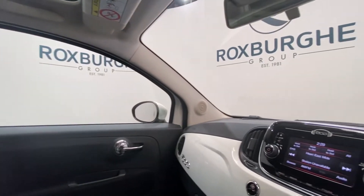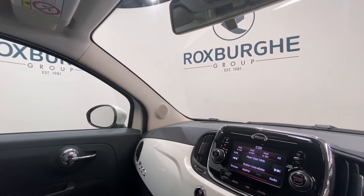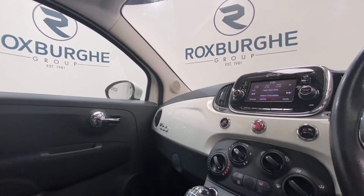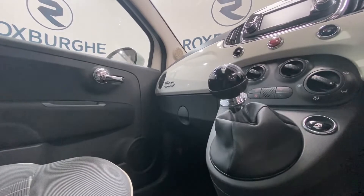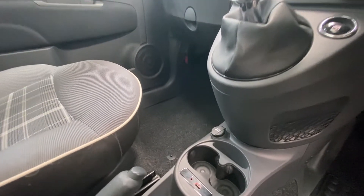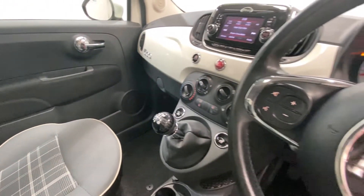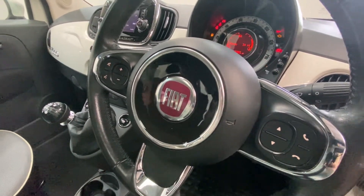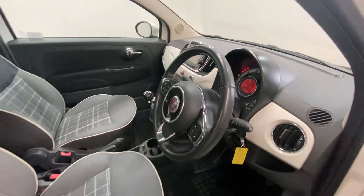Jumping in, you've got your display screen here — this supports your radio, your media and so much more. Just below there you have got your climate control panel, and you've got a 12 volt power supply, USB and aux port, and two cup holders in your centre console there. There are also media controls mounted onto either side of the steering wheel.